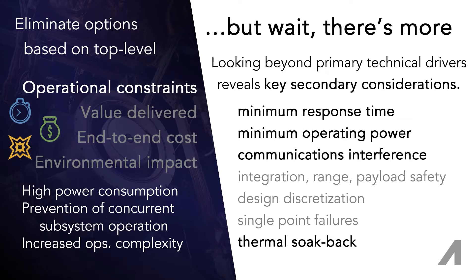An ideal propulsion system is ready at a moment's notice, can operate at a power level that matches available resources, doesn't require other systems to shut off, doesn't cause communications blackouts, and doesn't generate so much heat that it must be used intermittently.